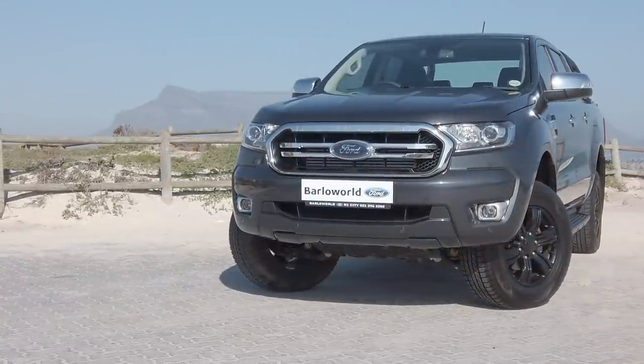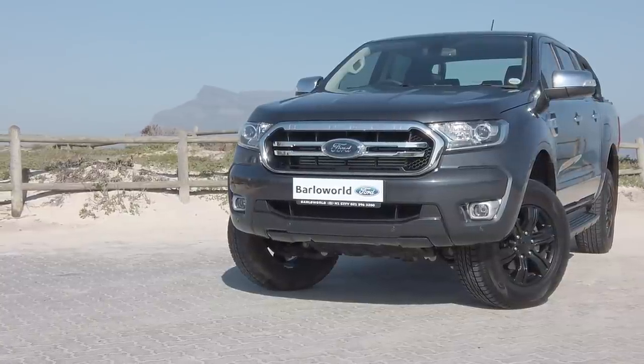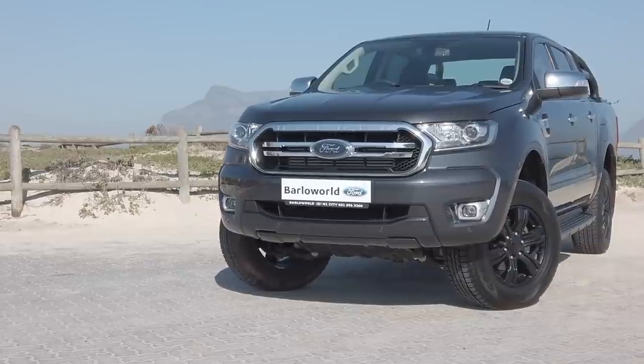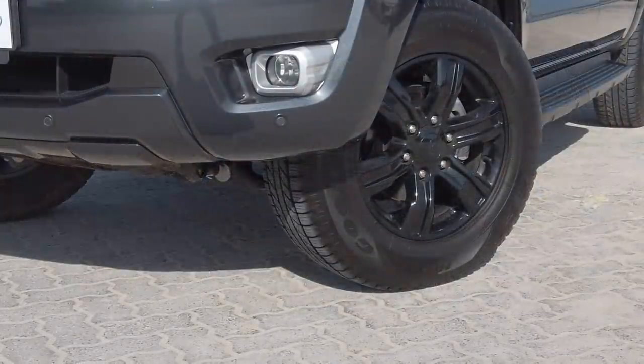The Ranger XLT's exterior blends our built Ford tough spirit with Ford's kinetic design ethos to create ruggedly handsome looks, an aggressive stance and imposing road presence.